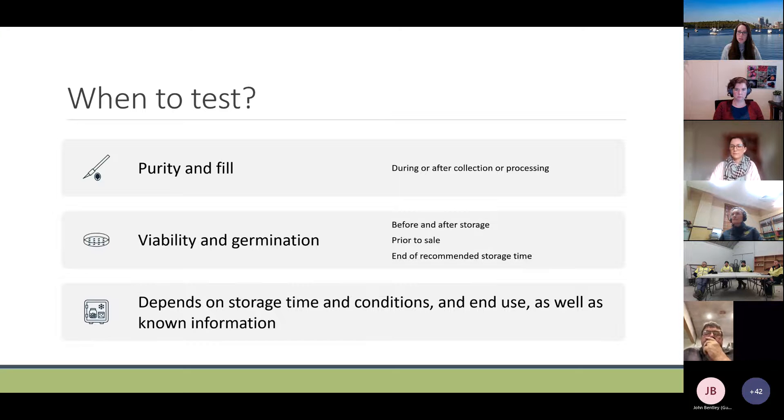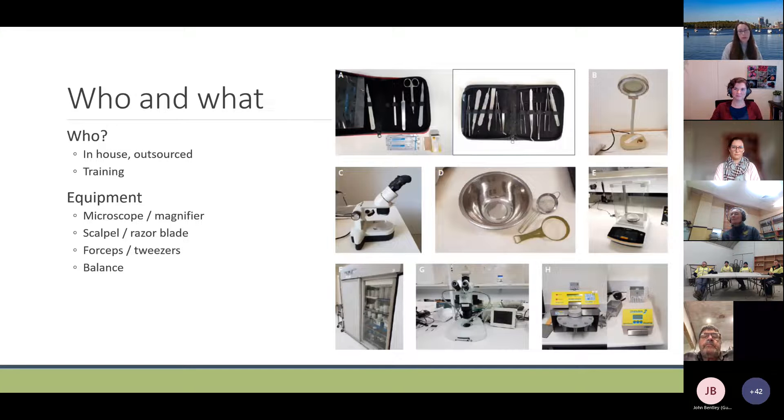You might want to test viability and germination prior to sale if you're in a commercial nursery or seed store to make sure the product you're selling is of known quality, and also at the end of the recommended storage time. It really depends on storage time, conditions, end use, and known information. Regarding who does the testing — it could be in-house or outsourced. If in-house, people may require training, and you can find training modules in the FloraBank guidelines online.